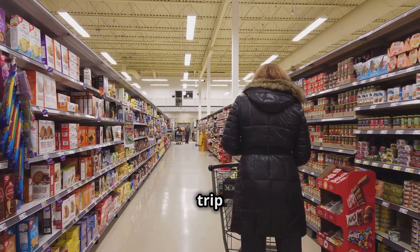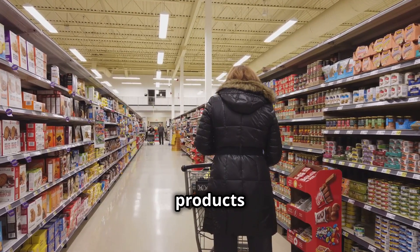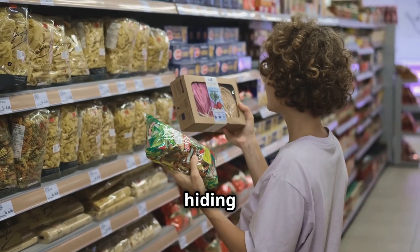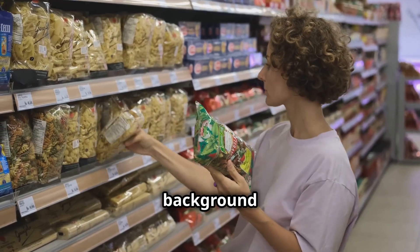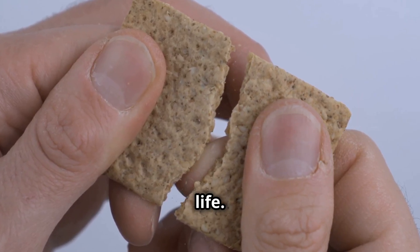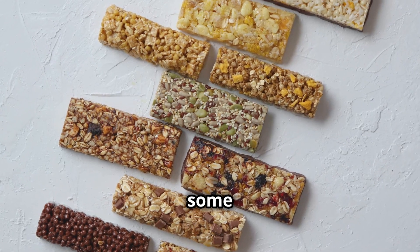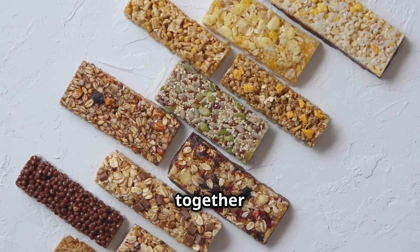Think about your last trip to the grocery store. As you walked through the aisles, you were likely surrounded by products containing hydrogenated palm oil — hiding in plain sight. It's in the crackers you grabbed for a quick snack, adding that satisfying crunch and longer shelf life. It's in the frosting on your child's birthday cake, making it creamy and stable enough to hold its shape. And even in some seemingly healthy granola bars, where it helps bind the ingredients together and keep them fresh.